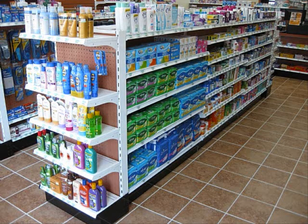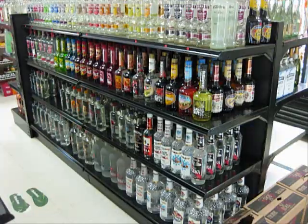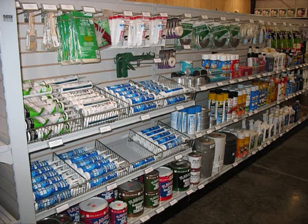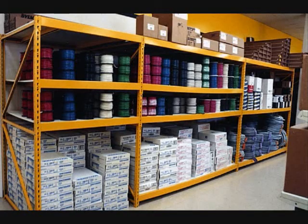Handy Store Fixtures manufactures a quality product line with over 2,000 standard items that include gondolas, wool shelving, end caps, standard and heavy duty shelves, sales counters, custom woodwork displays, gondola accessories and much more. We also offer the most color and size options with the quickest lead time over any other store fixture manufacturer in the United States.